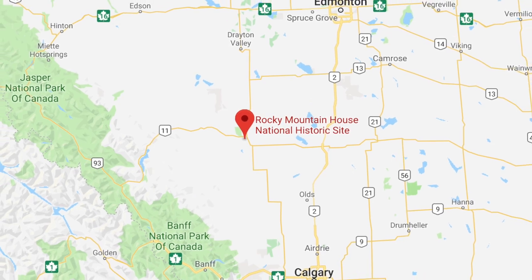We're on our way to Rocky Mountain House National Historic Site — it's our first time there. It's the perfect getaway for Calgary and Edmonton, as it's right in the middle of the two cities. They also have camping options including some unique ones, so we're going to be staying in a trapper's tent.